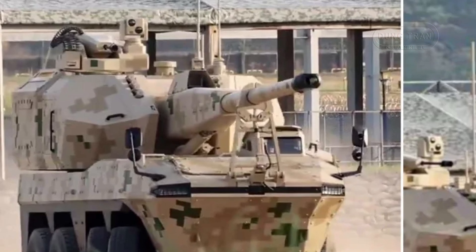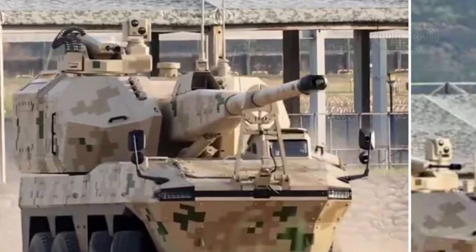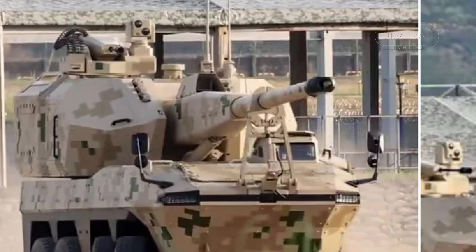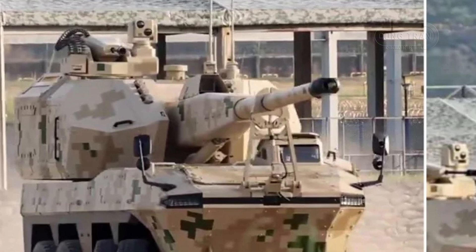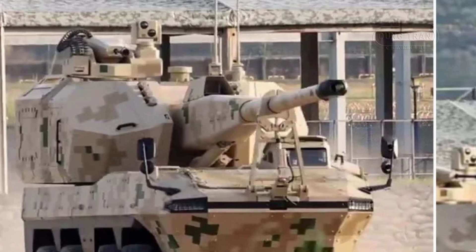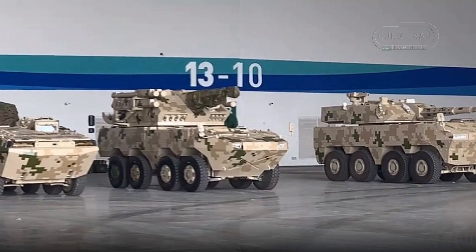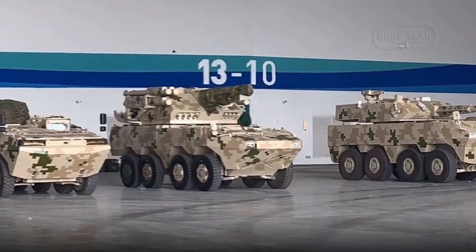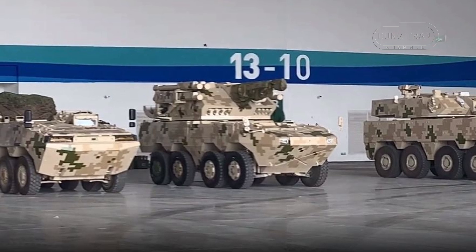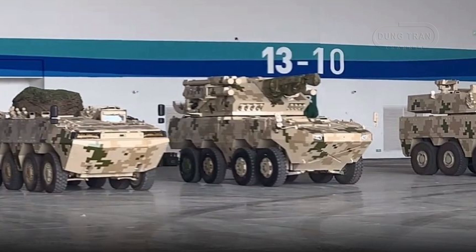The Chinese new SH-16A 155mm self-propelled howitzer is emerging as a modular variant of the established SH-16 platform, demonstrating advancements in mobile artillery systems and adaptable military technologies. Expected to make its debut at the Zhuhai Airshow 2024, the SH-16A is one of several configurations showcased on Norinco's VN22 8x8 armored vehicle platform.